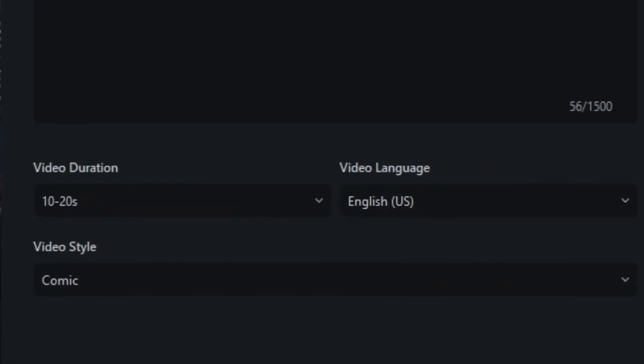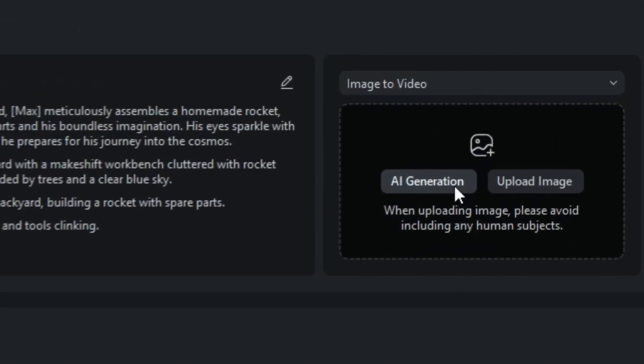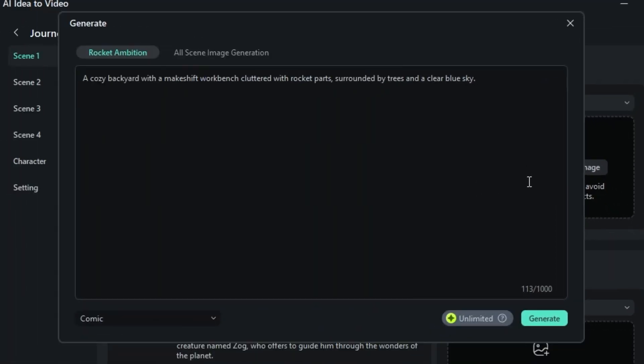Language, English. Style, comic. Click launch AI script and give it a sec. Filmora does its thing and whips up a full little story with scenes and even a character idea.